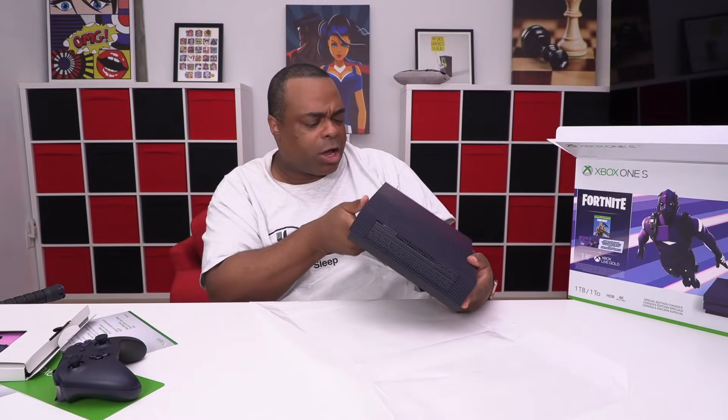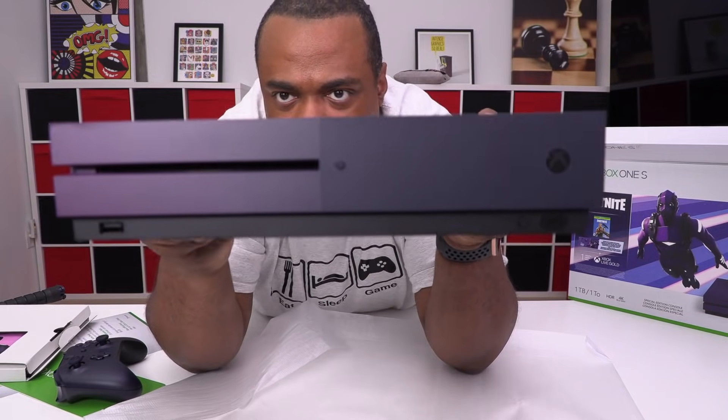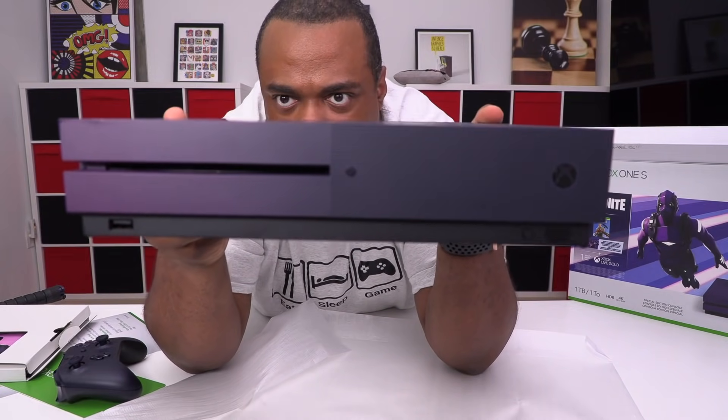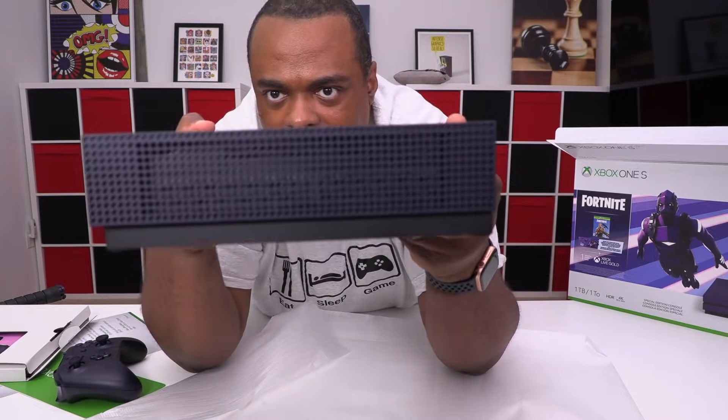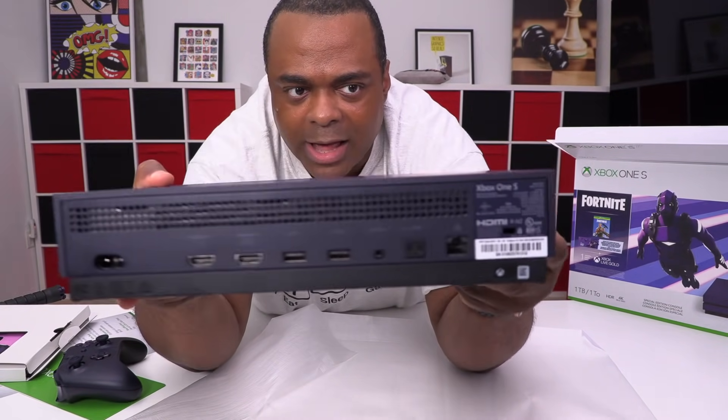This is such a nice color. I've always been seeing the videos and pictures of it, but just seeing it up close — that is a beautiful console.